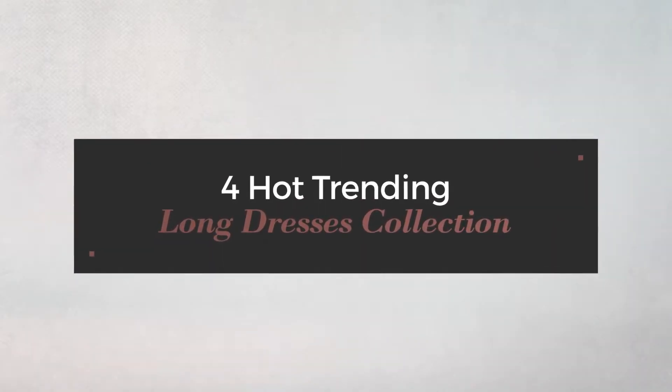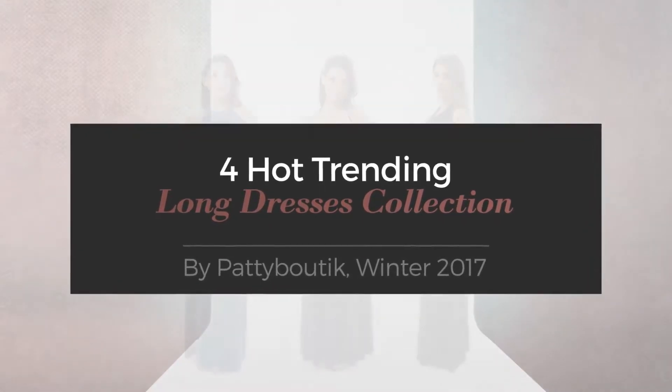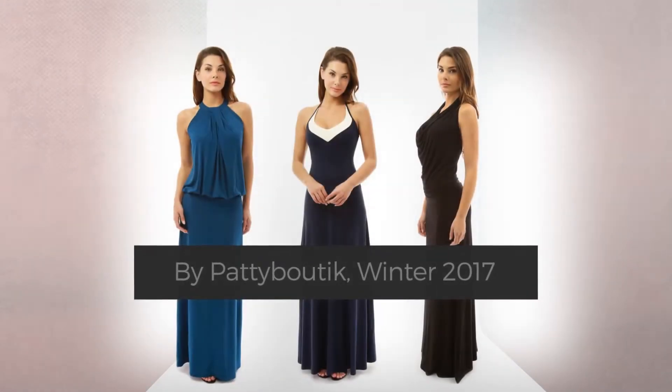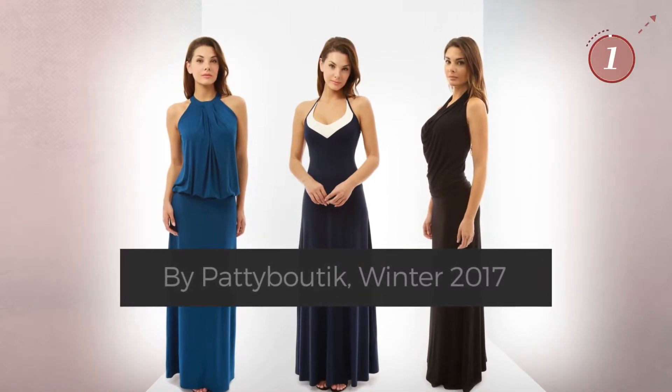4 Hot Trending Long Dresses Collection by Patey Boutique, Winter 2017. At any time, click the circle and get the details about your favorite dress.